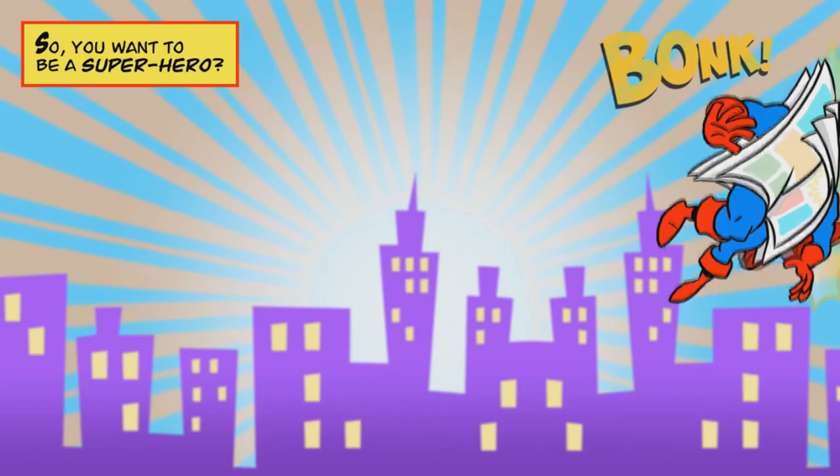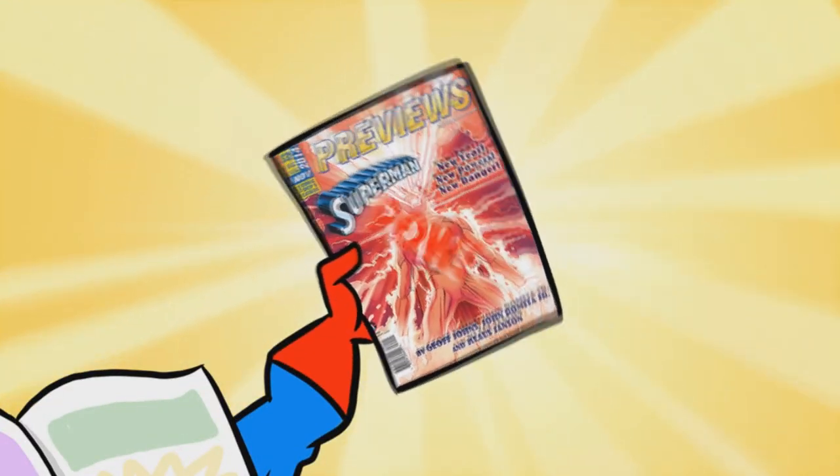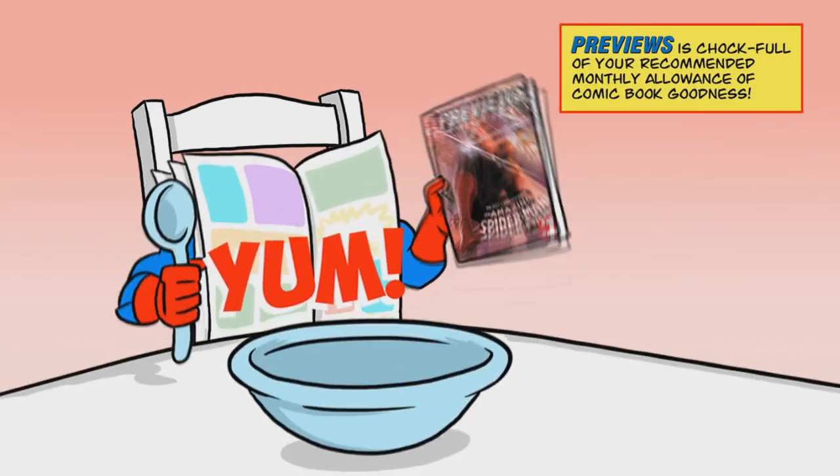So you want to be a superhero? Don't know where to begin? Let Previews be your guide. Previews is chock full of your recommended monthly allowance of comic book goodness.